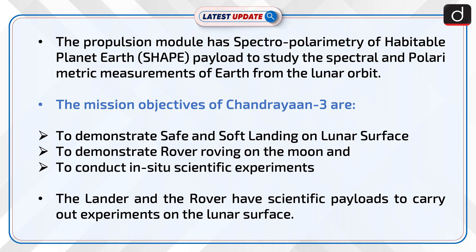The mission objectives of Chandrayaan-3 are to demonstrate safe and soft landing on the lunar surface, to demonstrate rover roving on the moon, and to conduct in-situ scientific experiments.